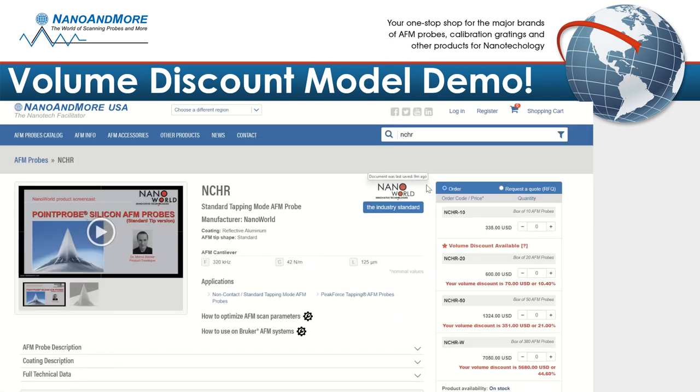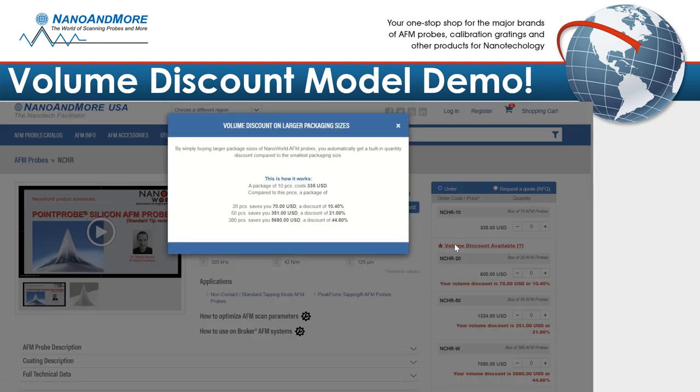On the product page, simply locate the red star. Click on the star to reveal the product discount levels. In this example, 10 probes cost $335.